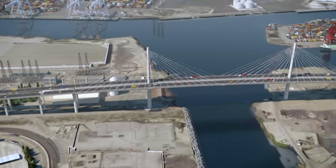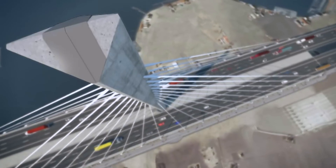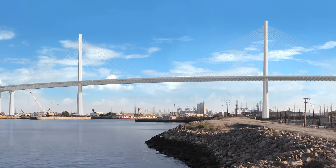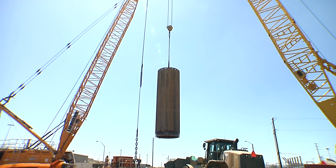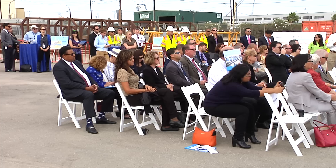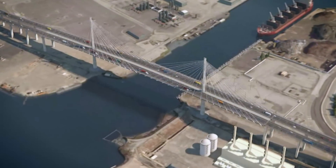The building of the second tallest cable-stayed bridge in the United States, with two towers that will reach 515 feet into the sky, the new Gerald Desmond Bridge replacement project has reached a key construction milestone. Officials gathered at the site of the $1.3 billion project in Long Beach, California to celebrate and mark this critical foundation phase.